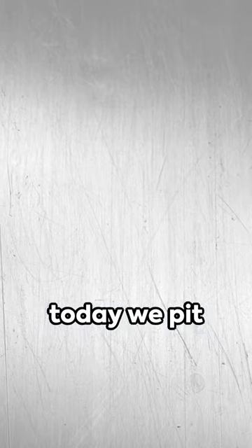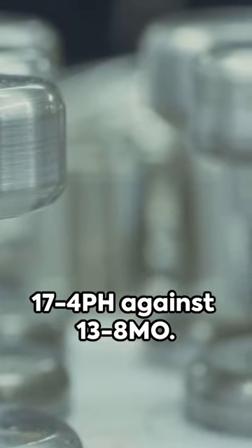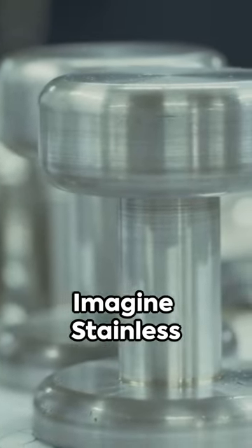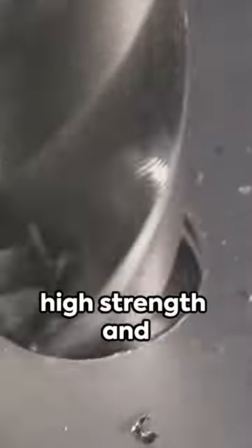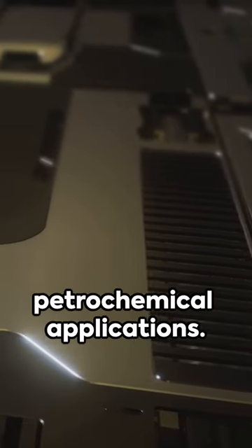Immerse in the world of materials. Today we pit stainless steel 17.4 pH against 13.8 MO. Imagine stainless steel 17.4 pH — a heavyweight champion known for high strength and commendable corrosion resistance. It's the go-to for high stress environments, from aerospace to petrochemical applications.